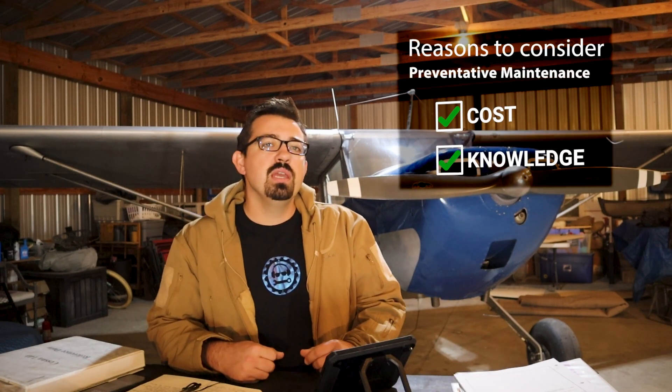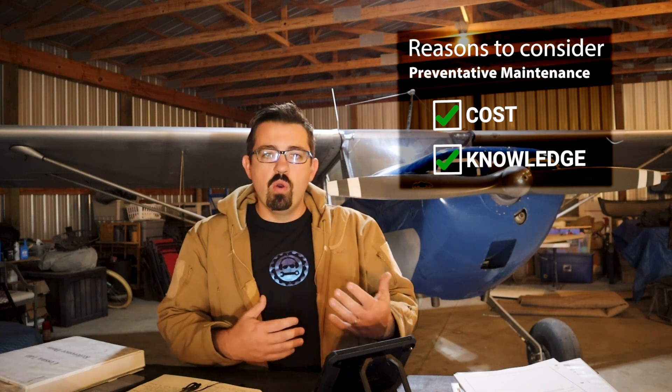That's also a valid reason to do it. But to me, one of the main reasons you should consider doing preventative maintenance is you're really going to learn about systems on your aircraft if you are a little bit more involved in the work being done. So today I am going to start a series that over the next few months will showcase some of the things that an owner or operator is allowed to do — called preventative maintenance.